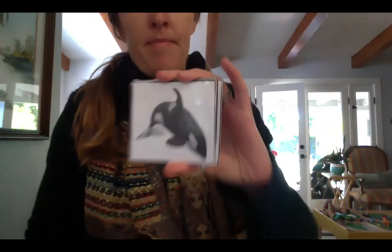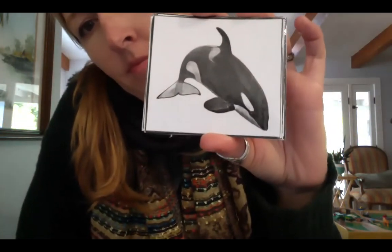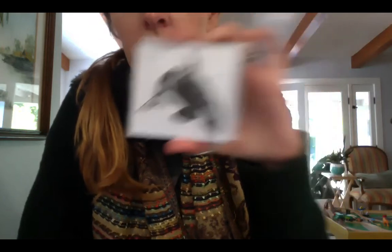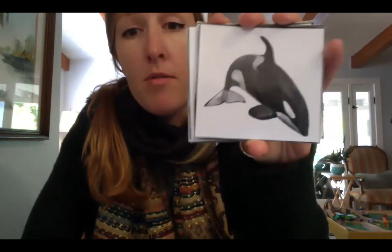A rabbit — thumbs up. Do you remember what this one is called? It's an orca whale, also known as the killer whale, and it is a mammal. Remember, all whales are mammals. So are dolphins, seals, and sea lions, even though they live in the water. They are mammals.